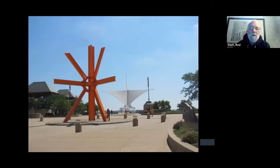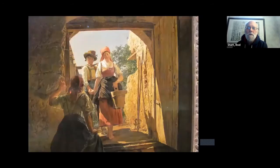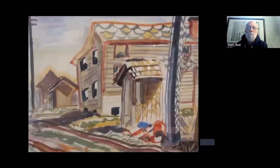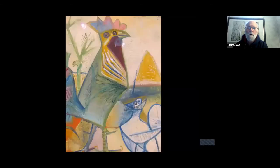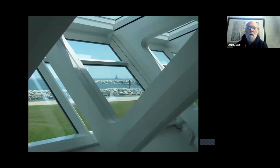This is some public art in the foreground, and in the background is the Milwaukee Art Museum — an amazing construction by the Spanish architect Santiago Calatrava. Some of the collection includes a lot of American art and some very interesting styles. This one's by Dufy, a French artist. And again, Calatrava's museum.